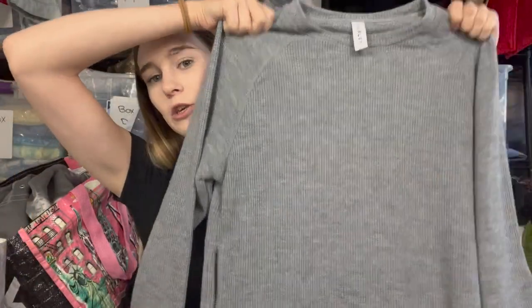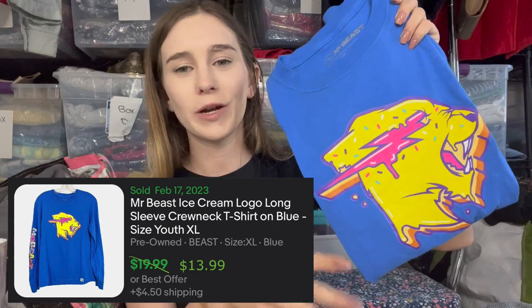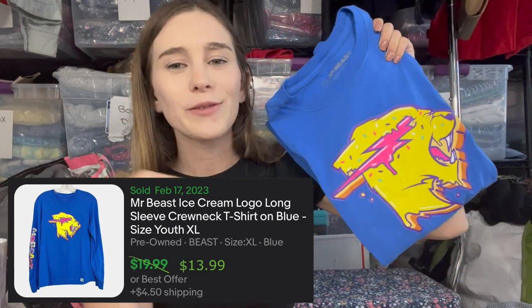When buying at a regular Goodwill it's important to look up sell-through rates — at the bins I'm more flexible since my average cost is $2 and under, versus $4 at Goodwill. Next is a Mr. Beast shirt — youth extra large. I listed it at $20. Mr. Beast is one of the most subscribed YouTubers in the world and his primary demographic is the youth, so here we go with this ice cream-themed Mr. Beast graphic tee.